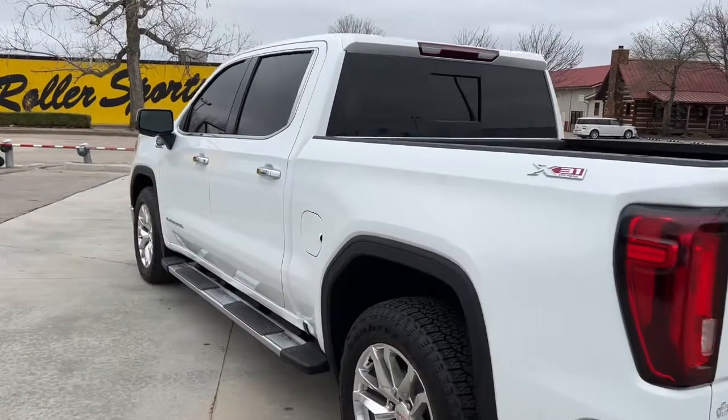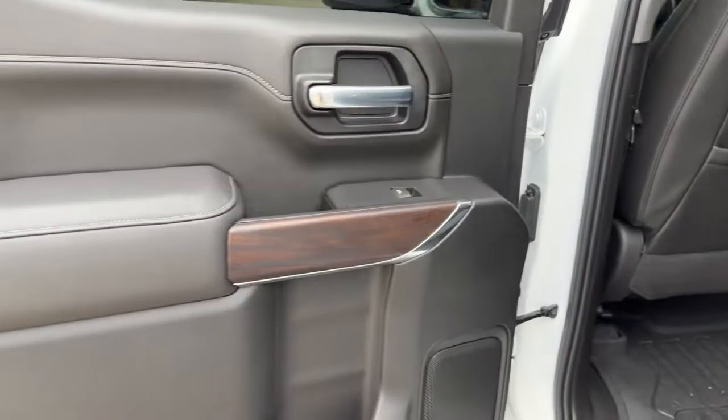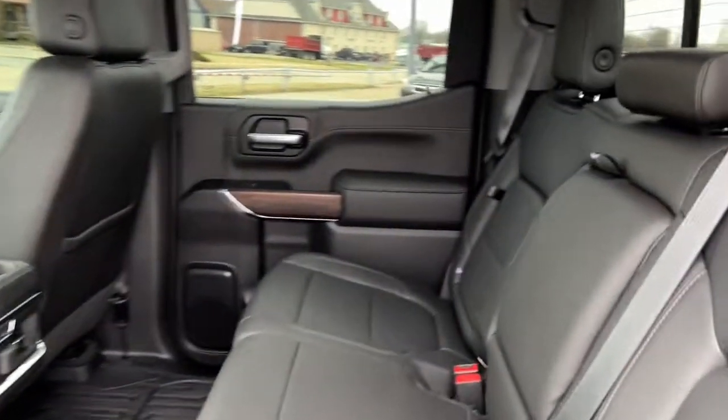Keyless entry, backup camera, fog lamps, remote engine start, keyless start, bed liner, satellite radio, heated mirrors, power passenger seat, four-wheel drive.